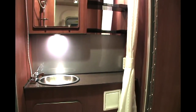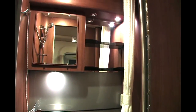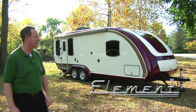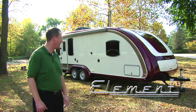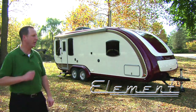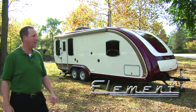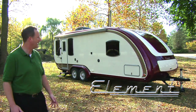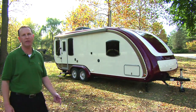Even the bathroom looks great. Look at that adjustable shower — you've got a lot of storage space, a vent, and Corian countertops even in the bathroom of the Element. I love the Element and you're going to too. It's the best looking trailer on the market, extremely lightweight. Because of the Compositec construction, you're going to get years of value and really enjoy all of your camping experiences. Take a look at the Element at an RV dealer near you.